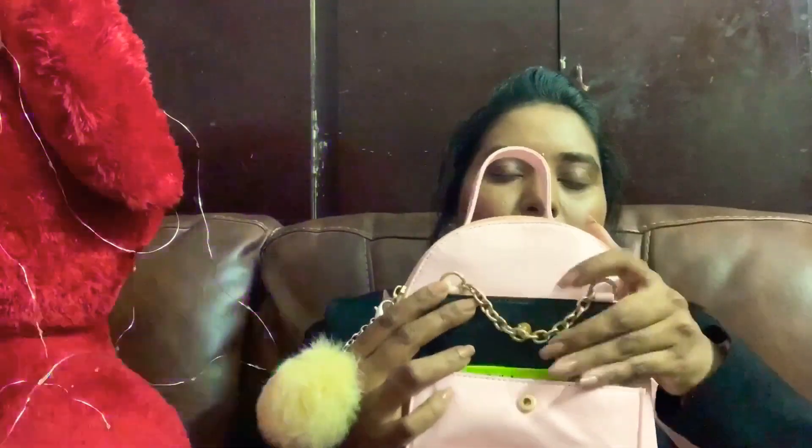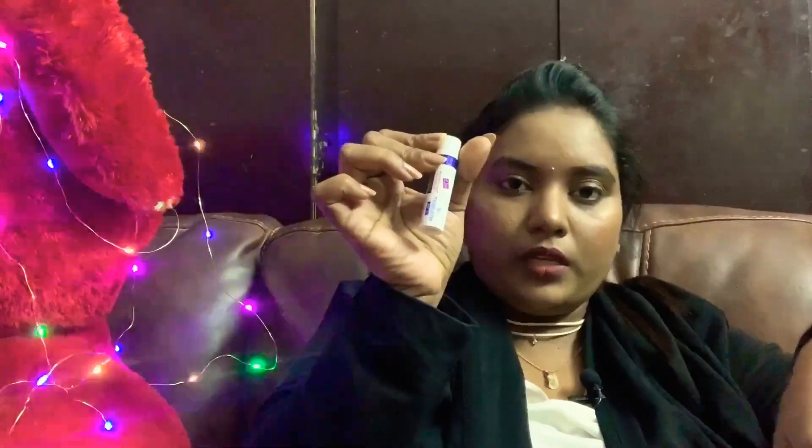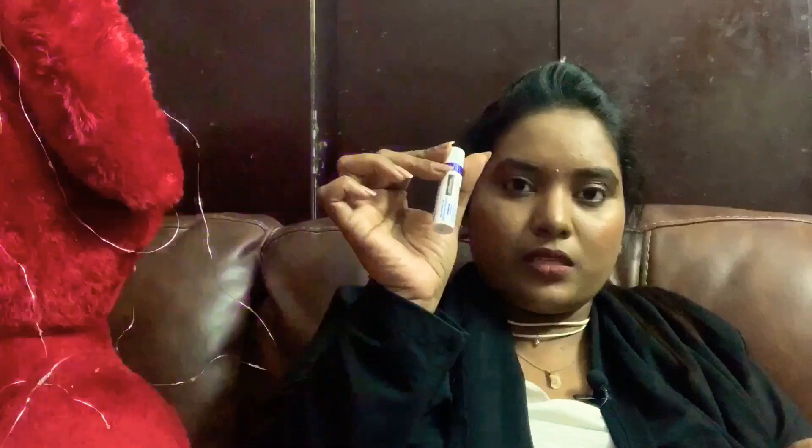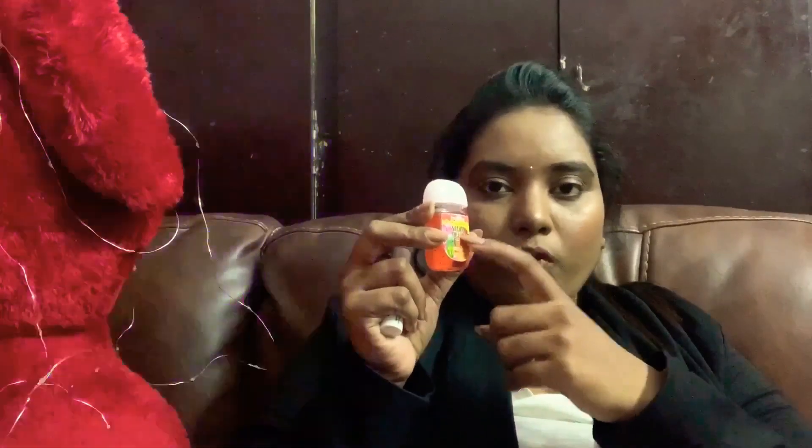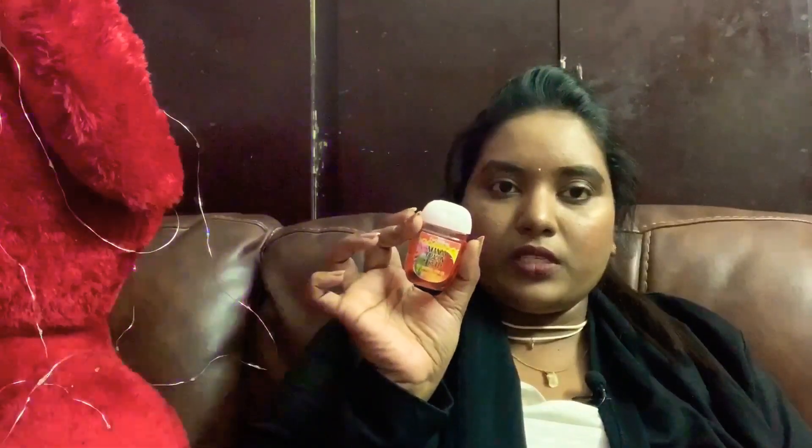Let me show you the first compartment. First, my favorite lip balm — this is Neutrogena lip balm with SPF, it's my favorite. The next important thing is this sanitizer from Bath & Body Works. I really recommend buying this Bath & Body Works sanitizer — it's my favorite.